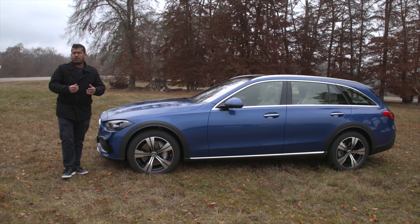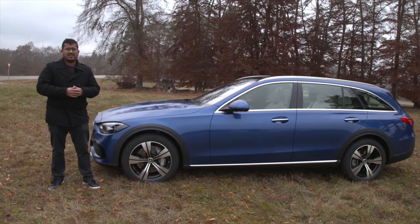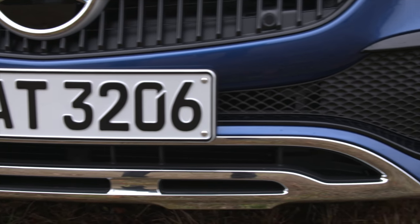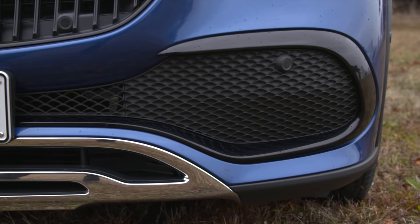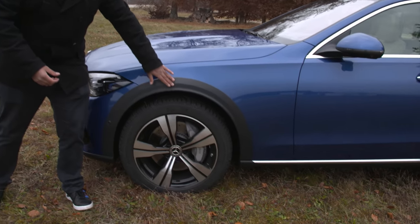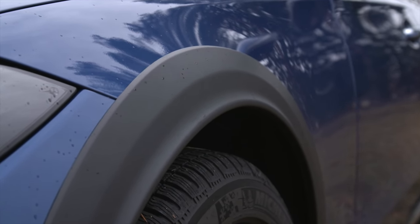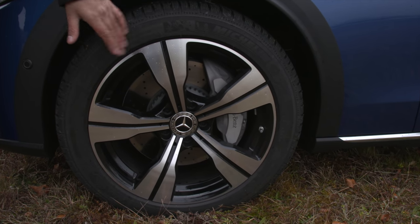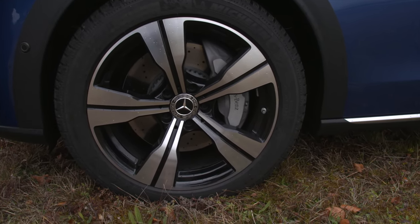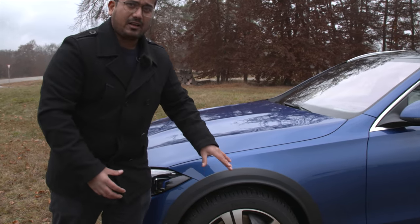The C-Class All-Terrain is 4.75 meters long — a tiny bit longer than the standard C-Class estate because of the slightly redesigned off-road bumpers. It's a little bit taller because there is 40 millimeters more ground clearance, and a little bit wider because of the black plastic cladding on the wheel arches. You get 17-inch wheels as standard, optionally 19 inches, and here we have a happy midway 18-inch wheel.